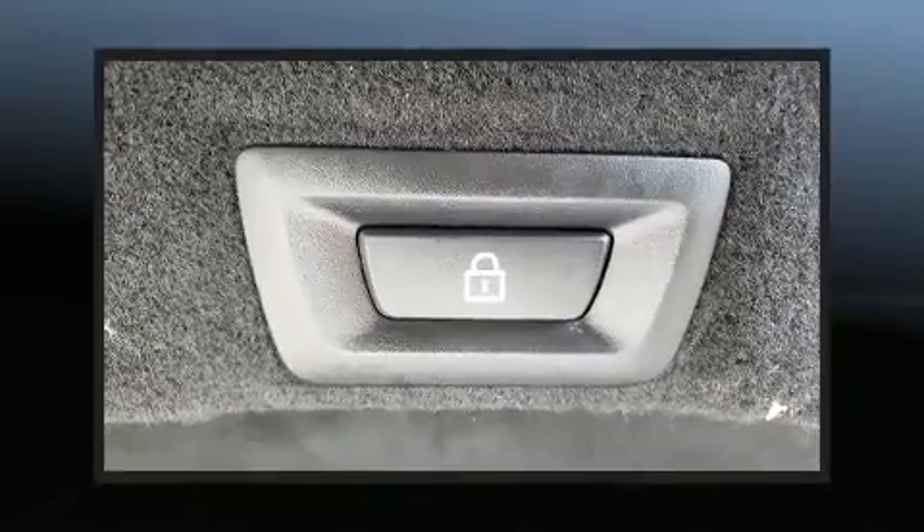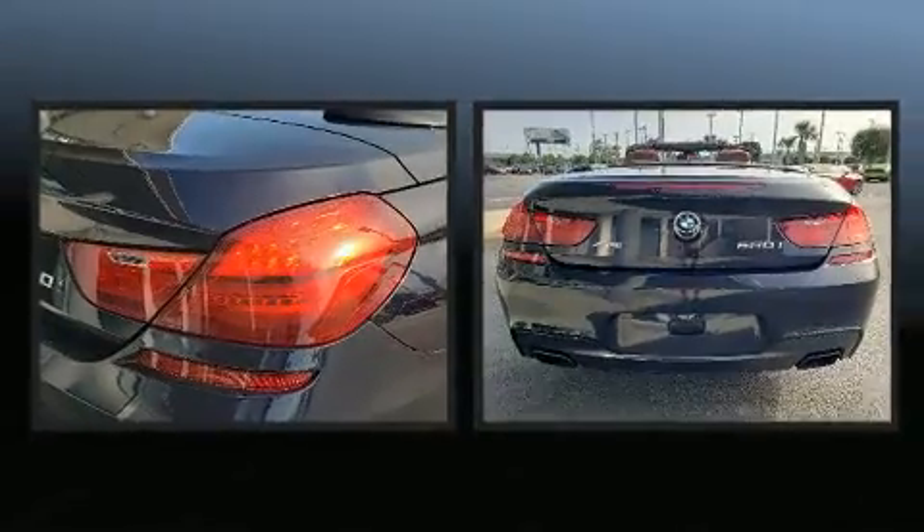BMW prioritized comfort and style by including power front seats, a headlight cleaning system, a power convertible roof, and leather upholstery.